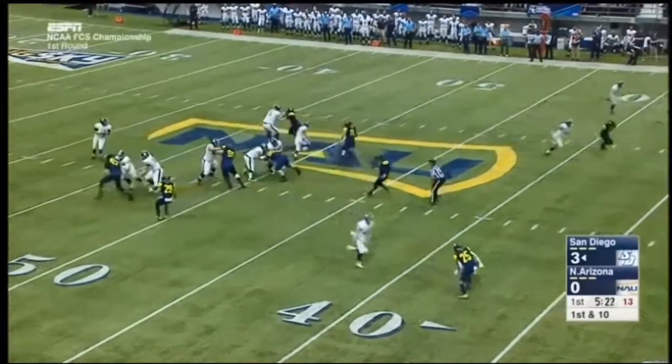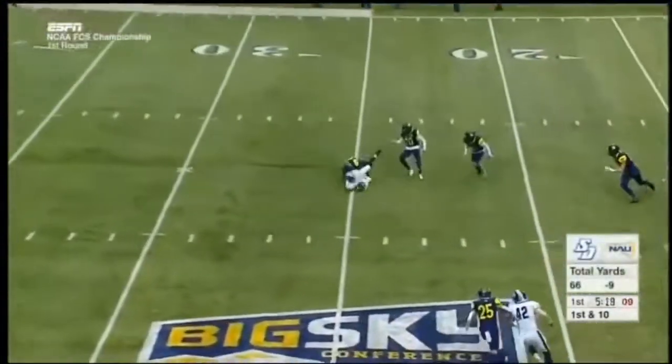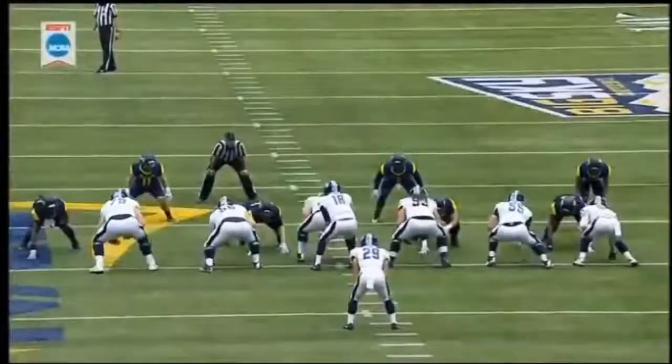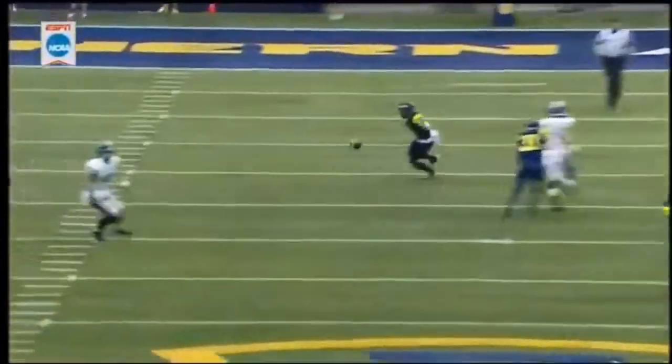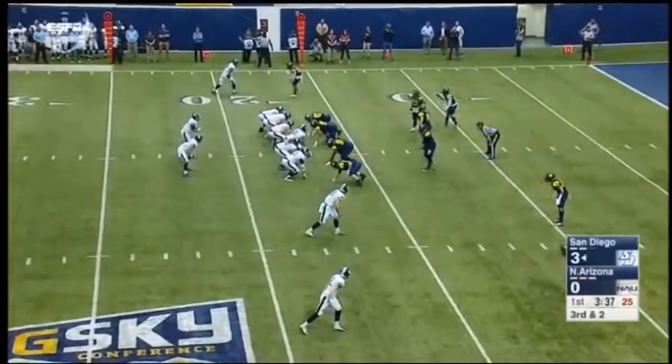As we near the five-minute mark here in the first quarter. Play action for Anthony Lawrence over the middle — catch made, first down. It's Priest, he's inside the NAU 25-yard line. Nice slow play action — take your time, the equivalent of a seven-step drop. Priest finds a soft spot in the coverage on the in route.